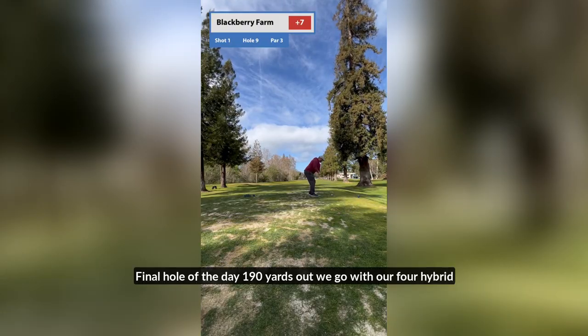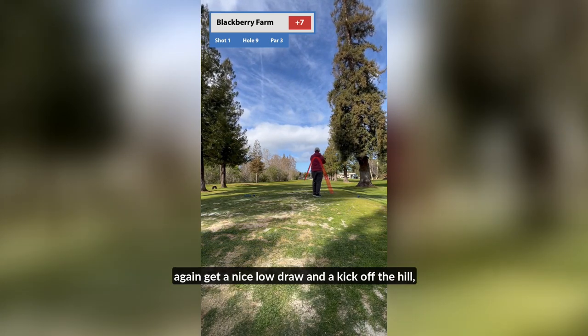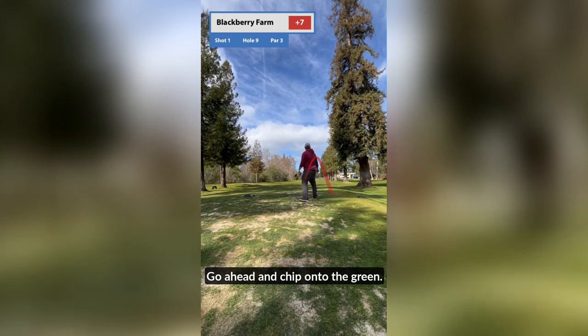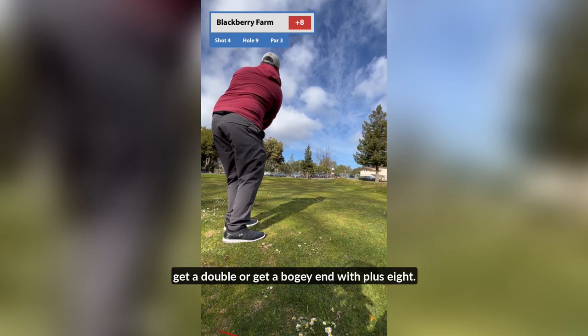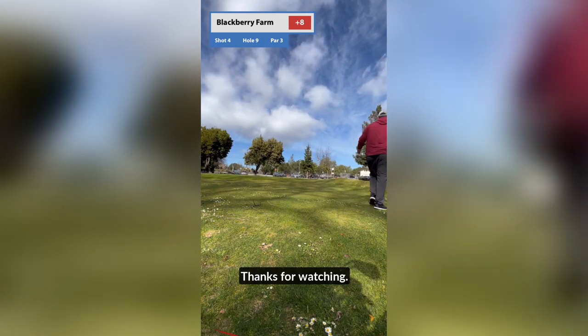Final hole of the day, 190 yards out. We go with our 4 hybrid again, get a nice low draw and a kick off the hill, leaving ourselves with a 15-foot chip. Go ahead and chip onto the green — forgot to hit record. Go ahead and two-putt, get a bogey. End with plus eight. Thanks for watching.